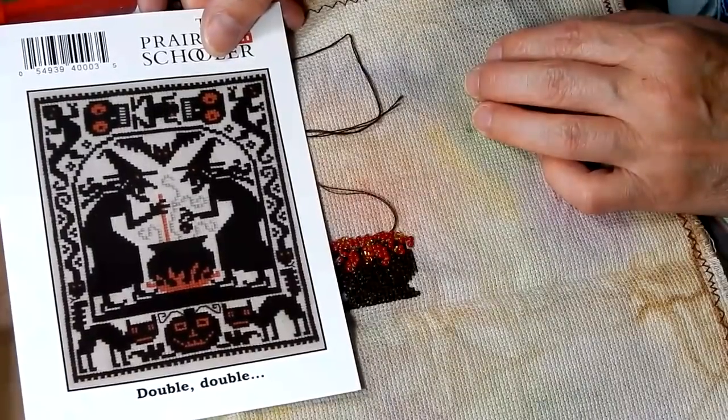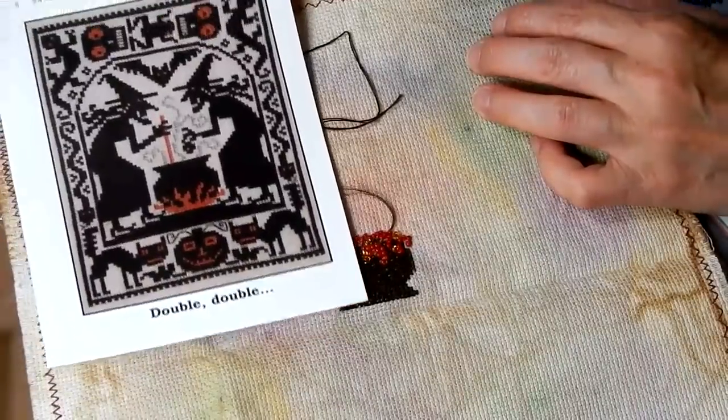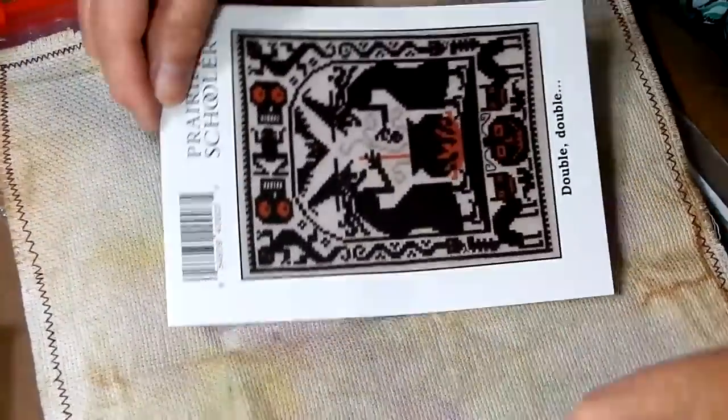Now that I'm looking at this, I'm wondering if I have enough room on this piece of fabric — I'm not sure. I guess we're going to find out. Anyway, that's what I'm going to work on today.